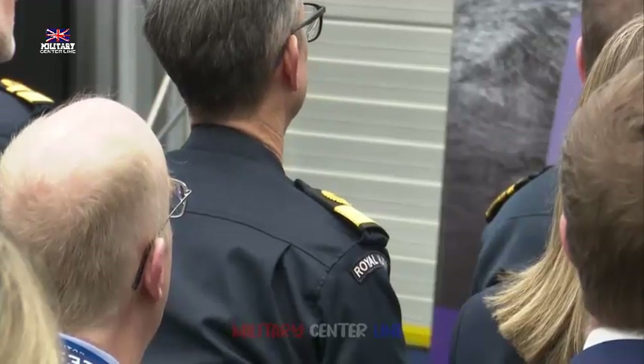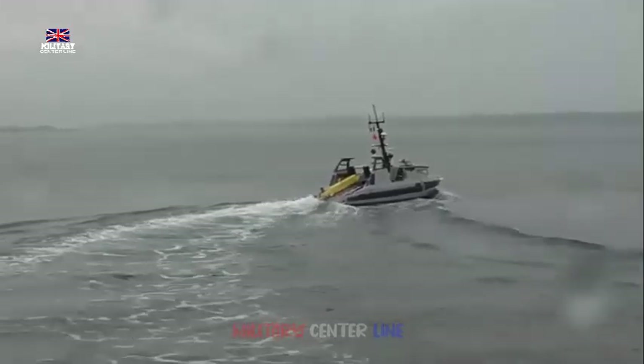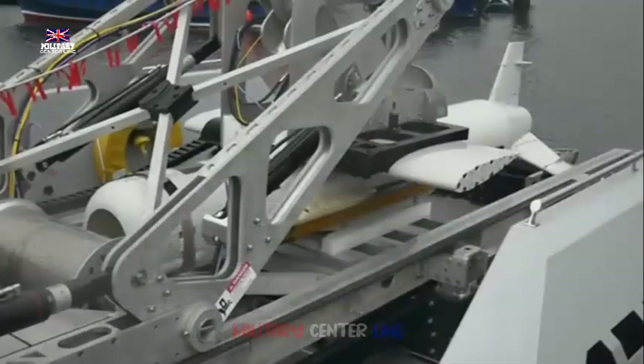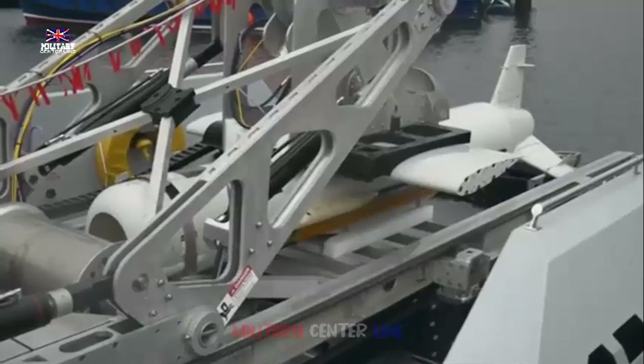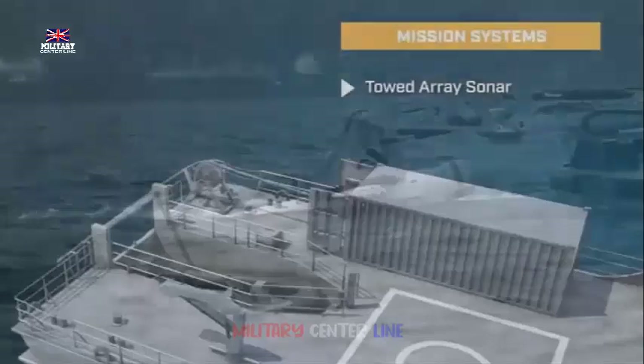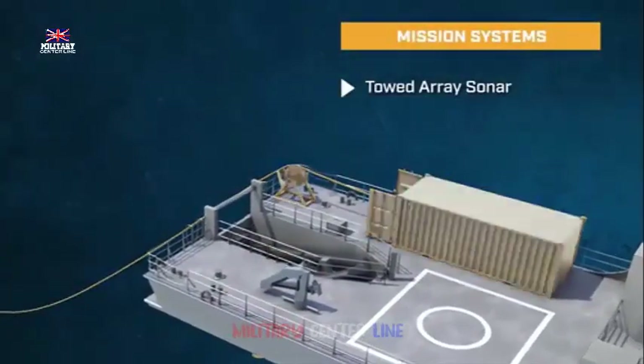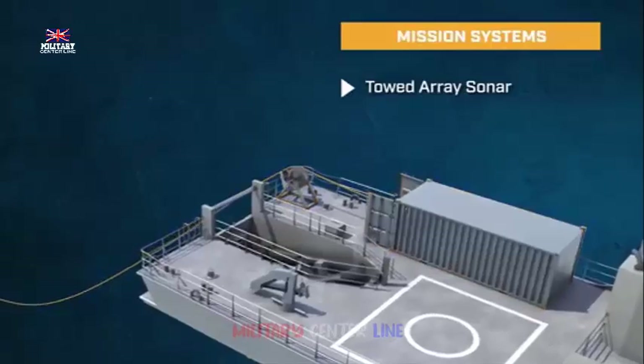This reflects the government's plan for change, supporting jobs, driving economic growth and enhancing UK defense capability. The MMCM program was established to deliver state-of-the-art mine hunting equipment to the navies of the UK and France, with the contract being managed by the Organization for Joint Armament Cooperation (ACER). The total value of the contract for the UK and France is €430 million.